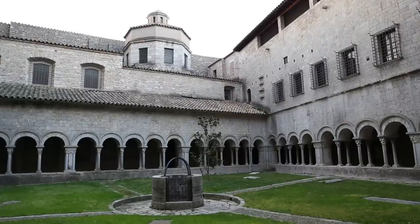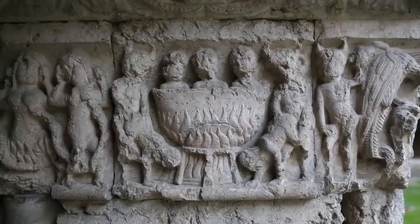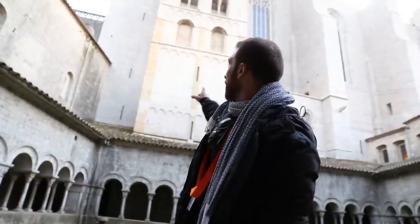We're inside the cloister. This is the only thing that remains from the first cathedral that was built in the 11th century, and also the bell tower, right there.